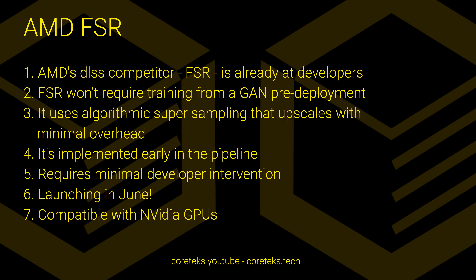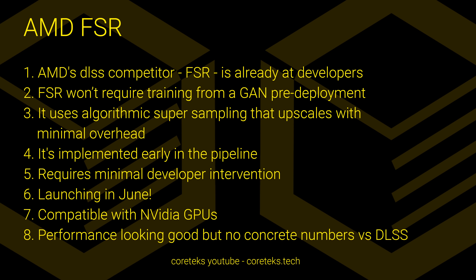And finally, regarding performance, all the devs I spoke with gave me the same answer: it's looking good in terms of speed and image quality, but they couldn't commit to specifics on speed versus DLSS, as AMD sent out versions of FSR with different performance to different developers in an effort to catch leakers. So even if I did have a number to give you, it would likely be off from the final production version of FSR.